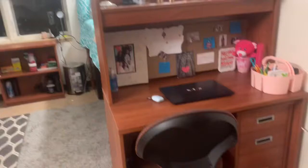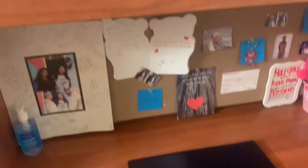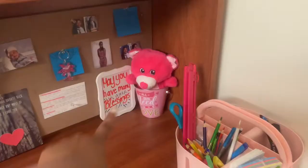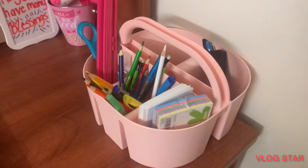Y'all like my crocs? They're cute, I know. Here's my little desk — right now it's super plain because I don't have a lot going on, but I've got a computer, AirPods, and then I have some messages and pictures of my family and messages to myself: 'May you have many blessings,' 'Don't forget to pray,' 'You got this,' positive vibes only, all that stuff. Over here is just a quick little pencil holder for doing work.